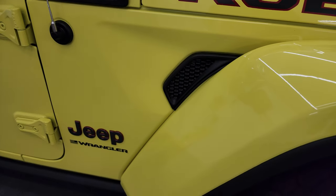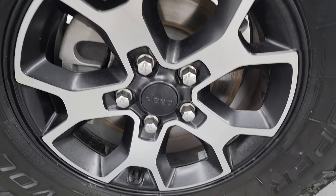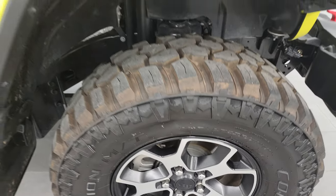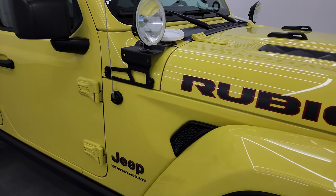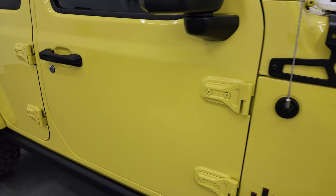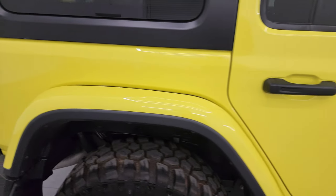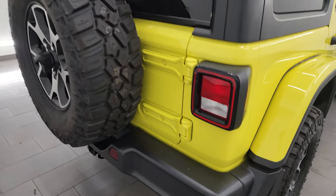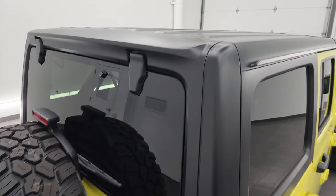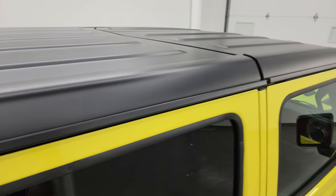Passenger side front fender, no scuffs or scrapes on there — looks really good. The passenger side front wheel, no major scuffs or scrapes on there. As you go down this side of this 2023 Jeep Wrangler, take note of how clean that body is, how reflective and mirror-like that paint is. I take these HD videos so if you're far away or even close by and you just cannot make the trip down but you're still interested in purchasing the vehicle, you can see the Jeep and have confidence in it before you even get here.